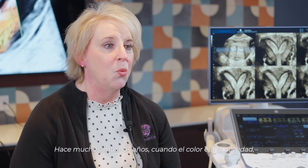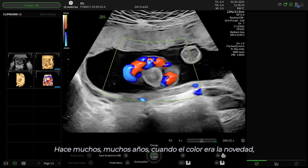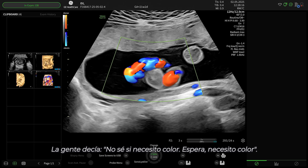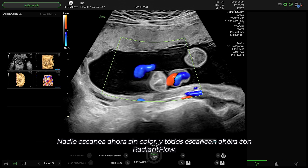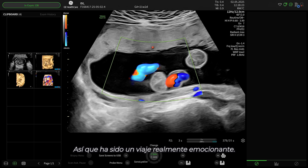Many, many years ago, when color was the new kid on the block, people were like, I don't know if I need color. Then it became, I've got to have color. Nobody scans without color now. And nobody scans without Radiant Flow now. So it's been a really exciting journey.